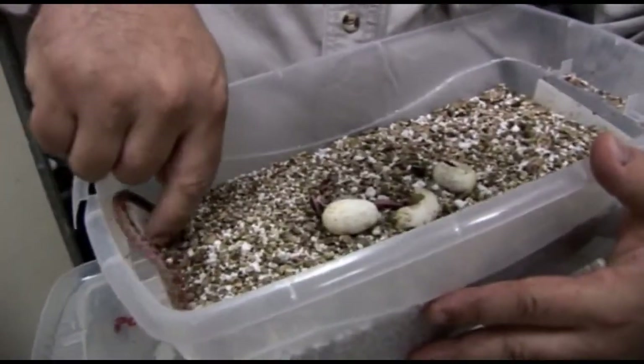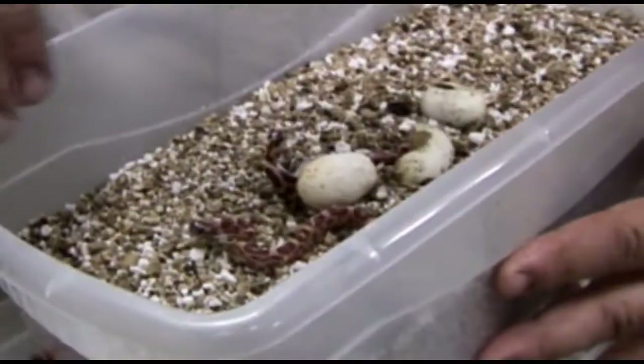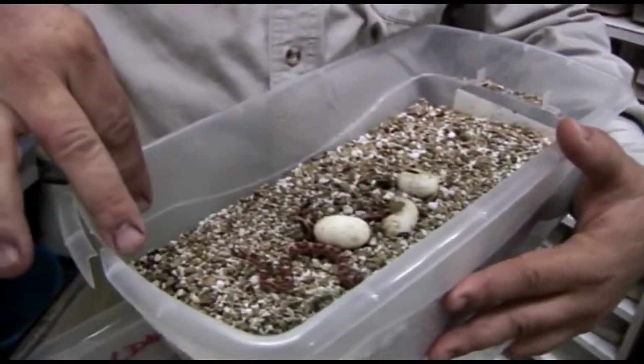This is a corn snake — one of the tamest snakes made — but almost all snakes when they're first born are aggressive because they have to defend themselves. If a little bird comes down and the snake starts biting at them, the bird will run away.